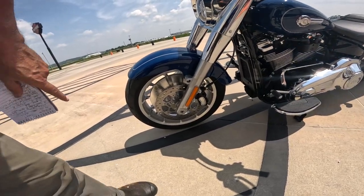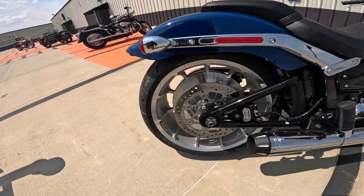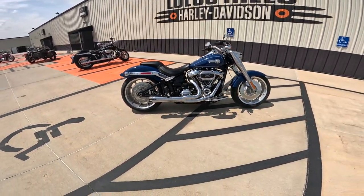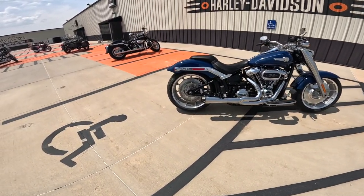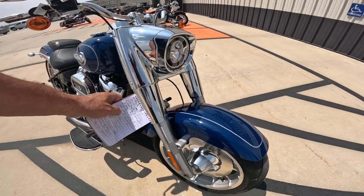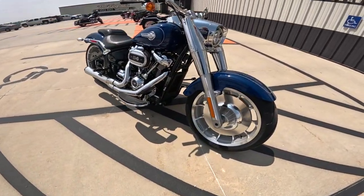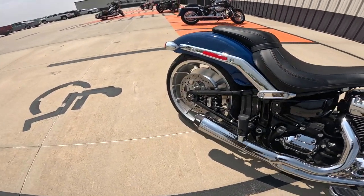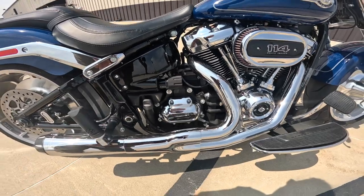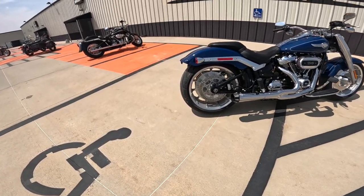The front brake is a floating disc — 300 millimeters — with a four-piston floating caliper. The rear is a 292-millimeter floating disc with a two-piston caliper. The brakes were great — we did that little brake test and the feel was just excellent. I love the way the rear looks like a rigid back end. The front has Showa 49-millimeter forks behind this beer-can style cover, with 5.1 inches — 130 millimeters — of travel. The rear monoshock is up under the seat and adjustable with a lever you can reach down and turn. Rear travel is 3.4 inches — 86 millimeters.